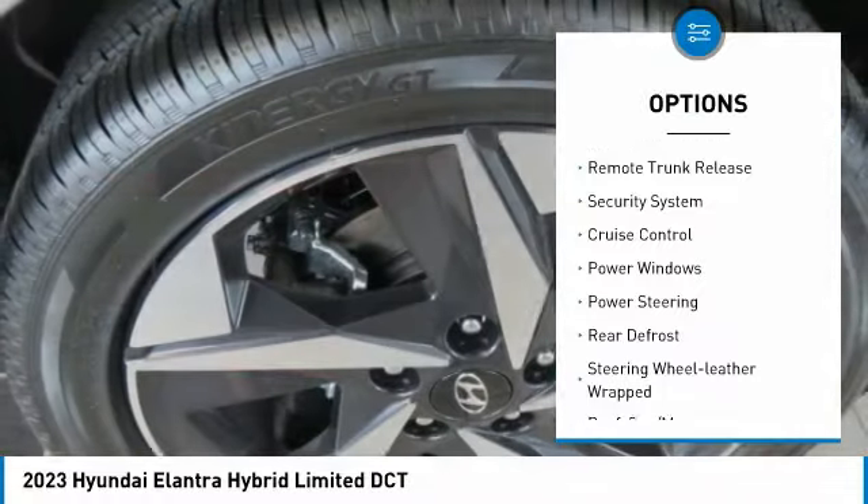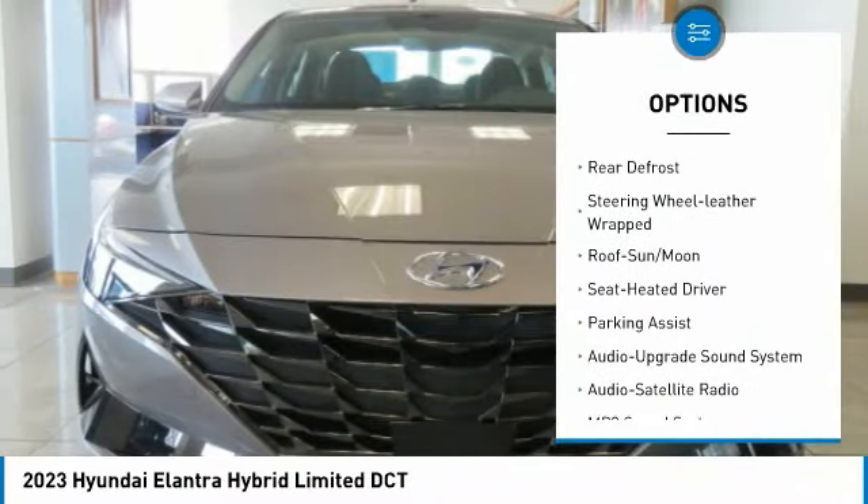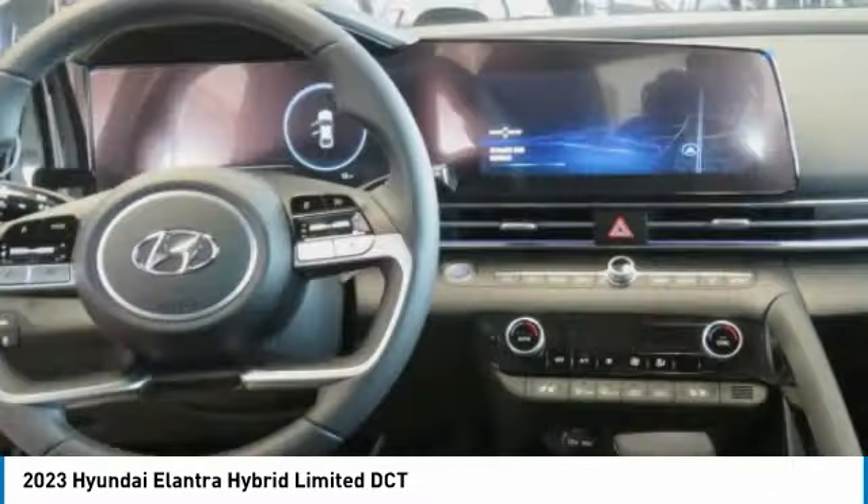Heated side mirrors, remote trunk release, security system, cruise control, power windows, power steering, rear defrost, and a leather-wrapped steering wheel.